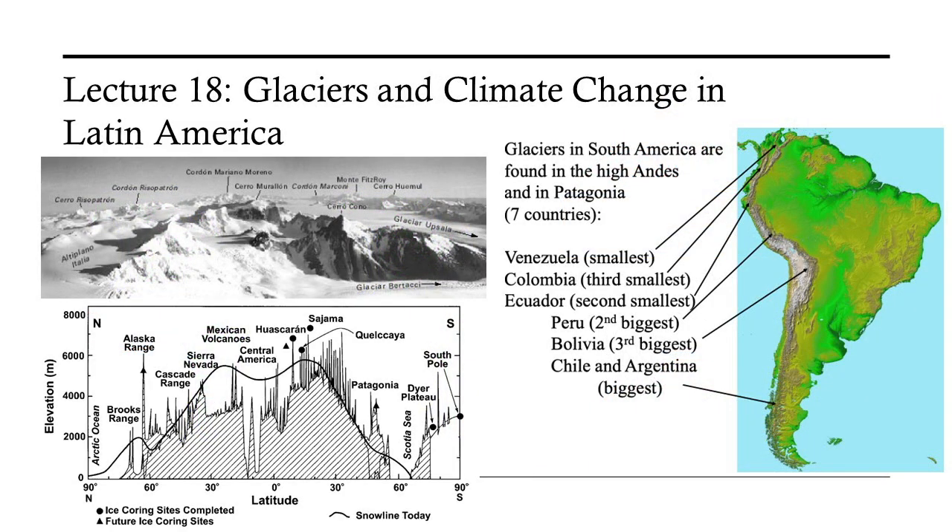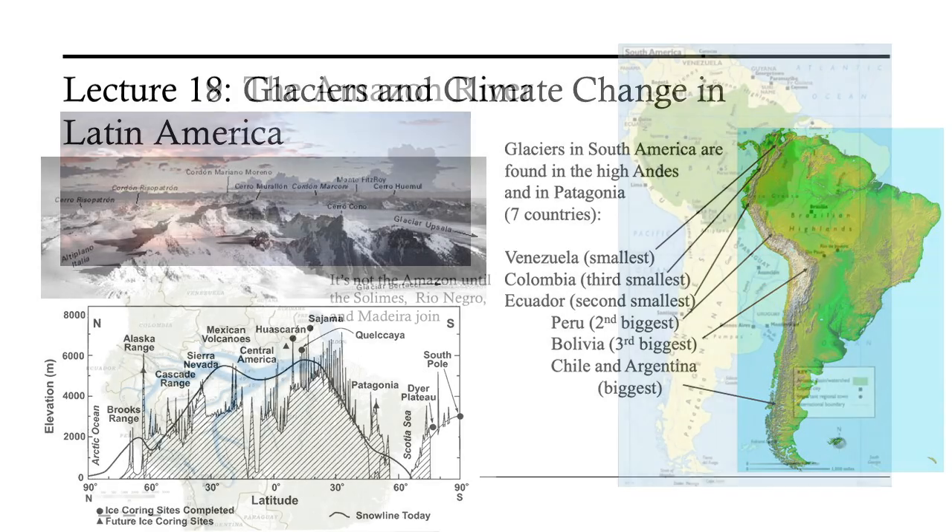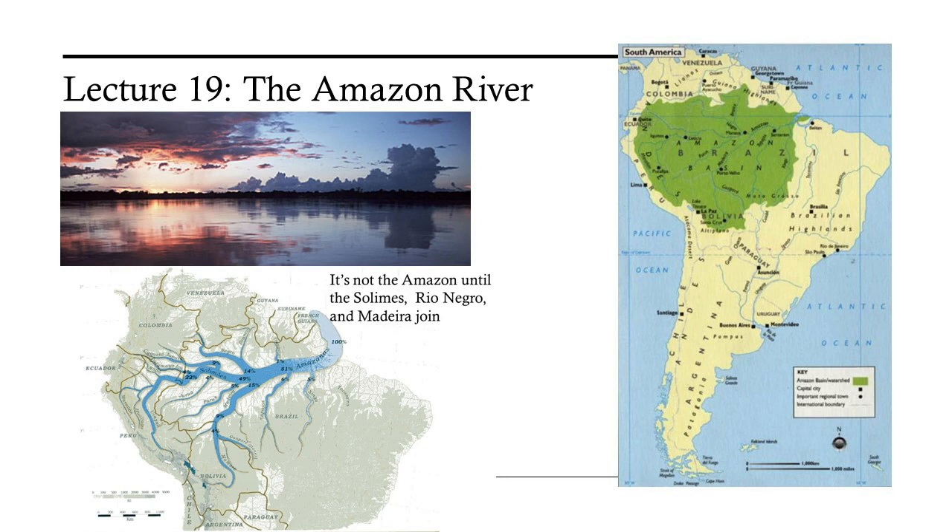Next is a lecture about the glaciers of Latin America. Alpine glaciers near the equator are particularly interesting because these preserve an excellent climate record that is rapidly disappearing due to global climate change, hurting especially nearby farmers who rely on glacial meltwater for their crops. A lecture about the Amazon River — by far the biggest river in the world — is next. We discuss not only the river system itself, but also explain why it is so large and outline some of the remarkable animals and plants that depend on it.